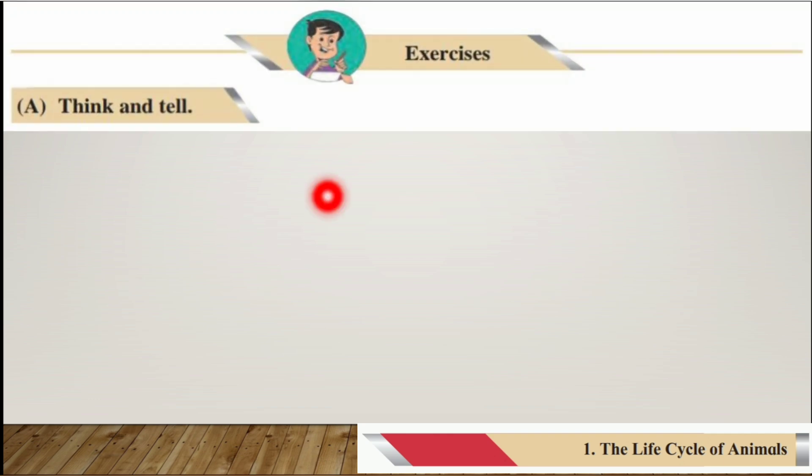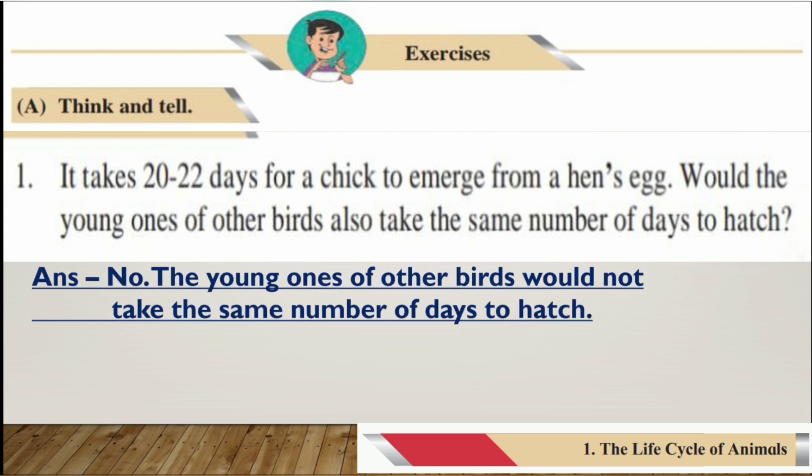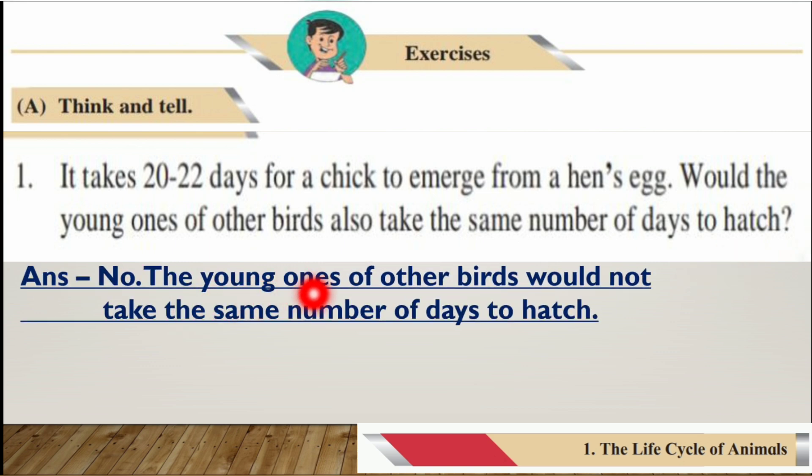Exercises A — Think and Tell. Number one: It takes 20 to 22 days for a chick to emerge from a hen's egg. Would the young ones of other birds also take the same number of days to hatch? The answer is no — the young ones of other birds would not take the same number of days to hatch.